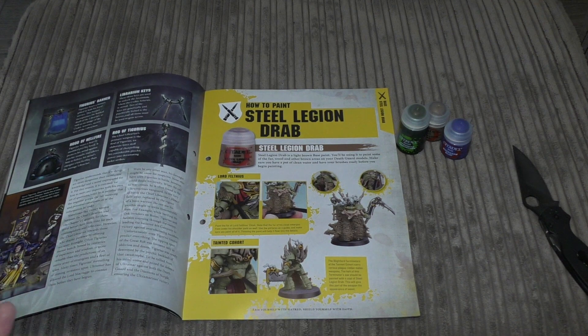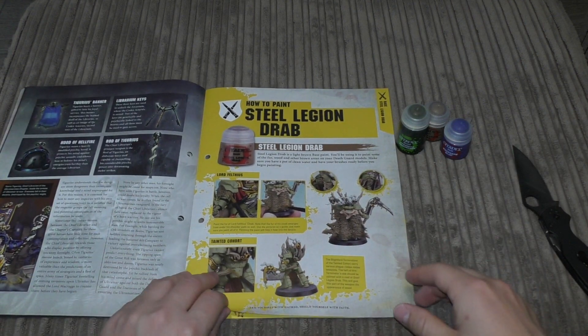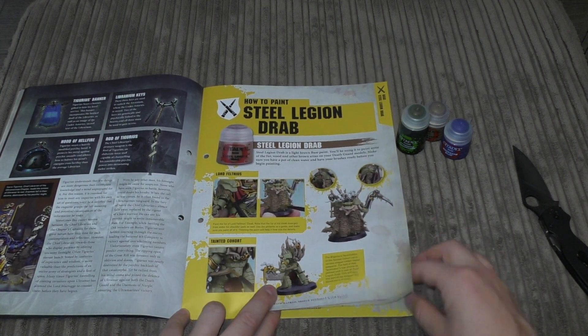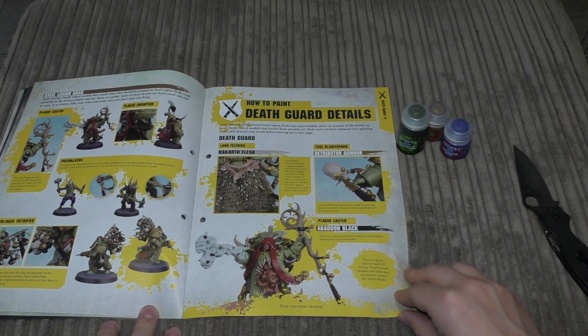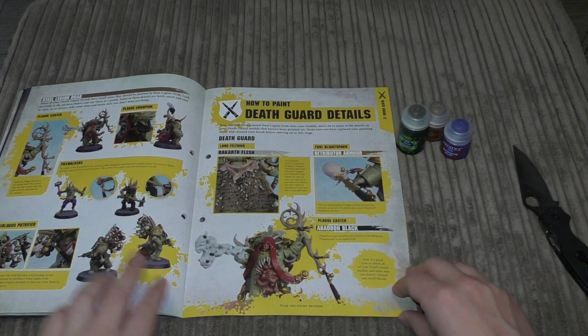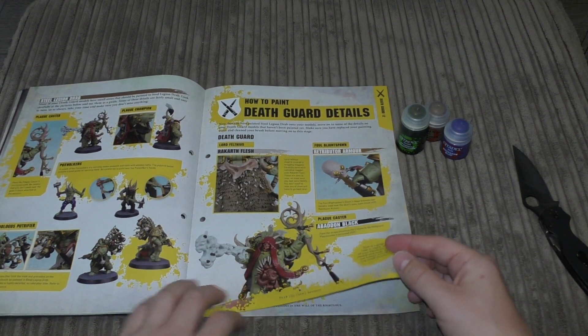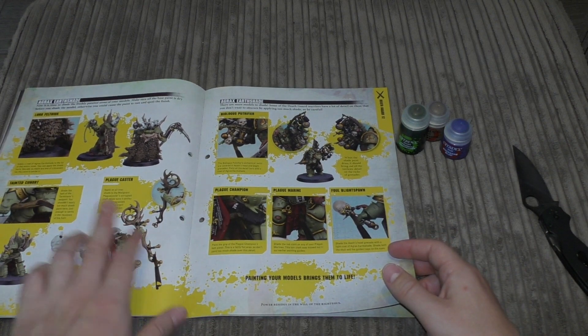It's another Ultramarines character Space Marine they focus on this issue. There's a how-to on painting Steel Legion Drab — they're getting you to paint the cloak of Lord Felthius — as well as the handles for the improvised weapons and the wood of the Plague Caster.